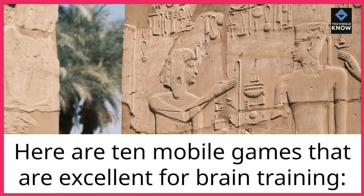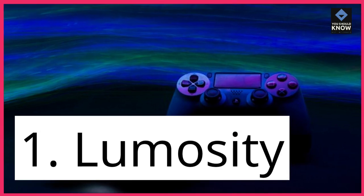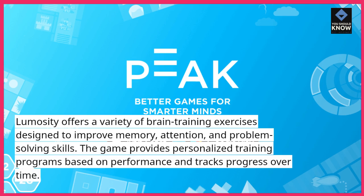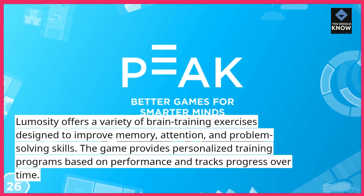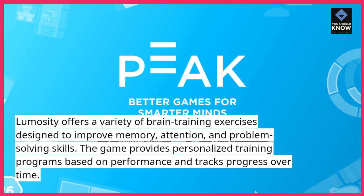Here are 10 mobile games that are excellent for brain training. 1. Lumosity offers a variety of brain training exercises designed to improve memory, attention, and problem-solving skills. The game provides personalized training programs based on performance and tracks progress over time.